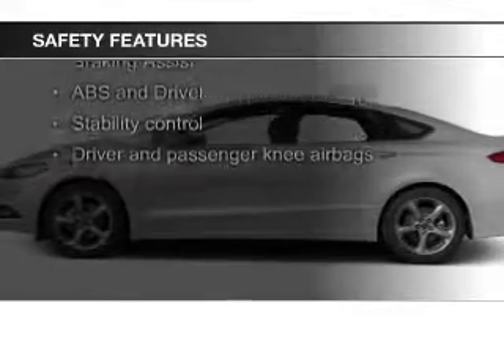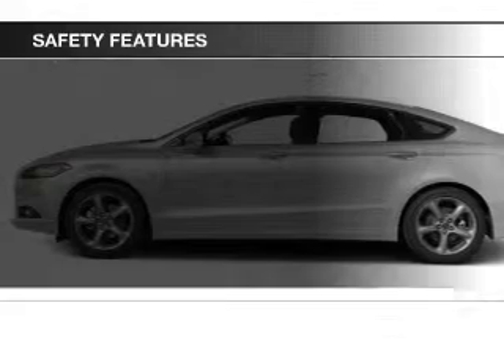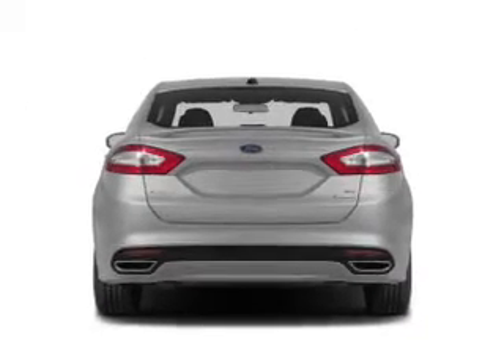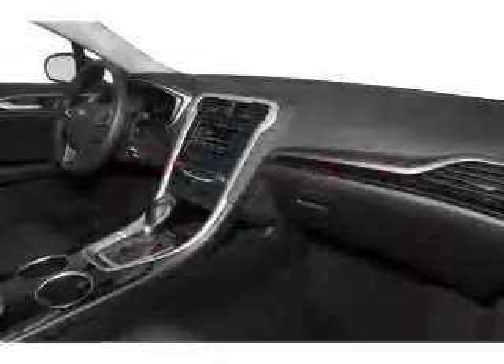Curtain head airbags, side airbags, independent suspension, brake assist, traction control, stability control — great quality at a great price.